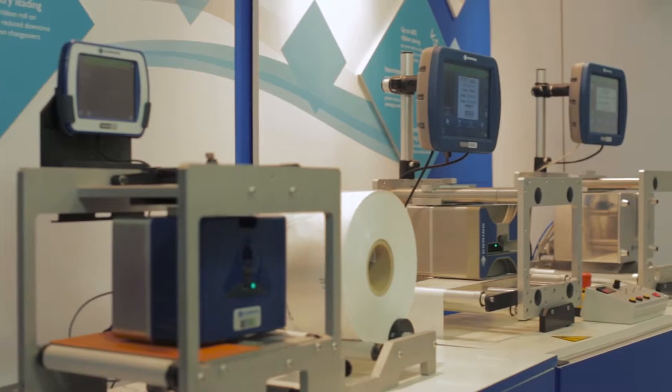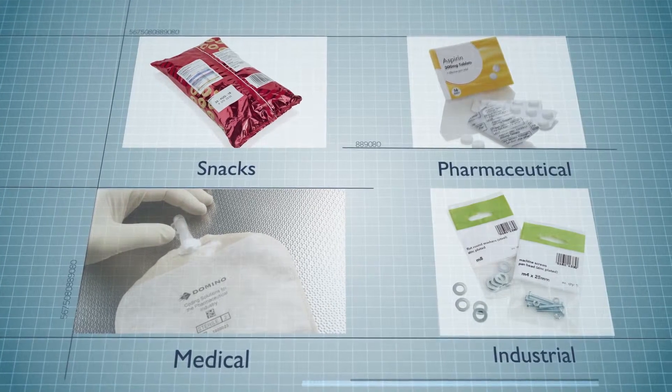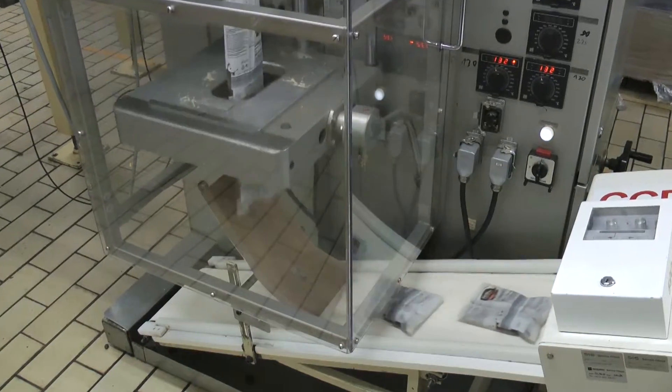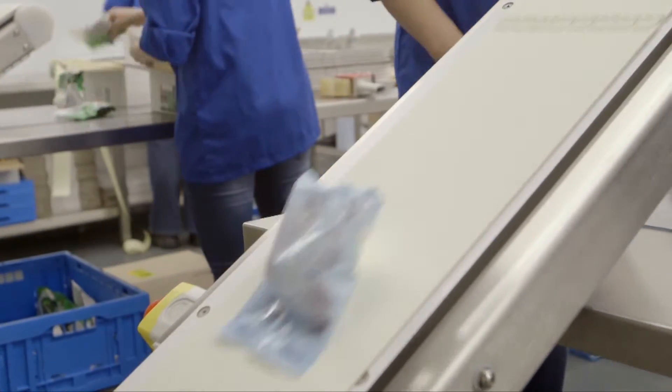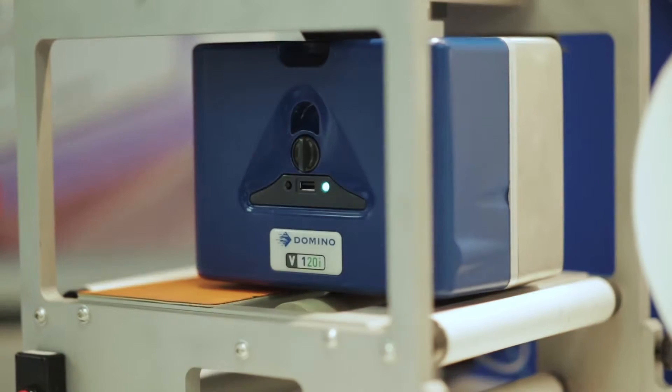Domino is a leading global supplier of coding and traceability solutions in food, pharmaceutical, medical and industrial sectors. We're seeing a change in the materials that people are coding onto — we're now seeing a big influx in pouches and bags. Thermal Transfer Overprinting, or TTO printers, are used wherever there is flexible packaging or labels.